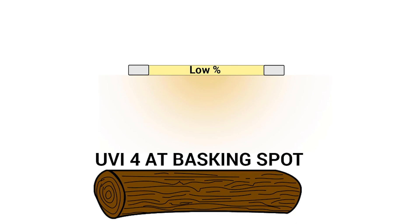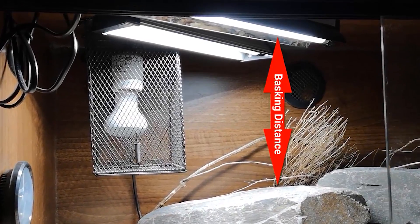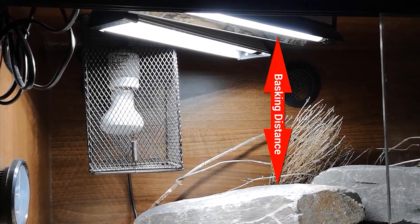A higher percentage UVB bulb would need to be at a greater distance away to achieve a UVI of 4 at that same basking spot. So choosing a bulb comes down to: what distance from the basking spot to the bulb are we dealing with, and what percentage do I need to get a UVI of 4 at that distance?